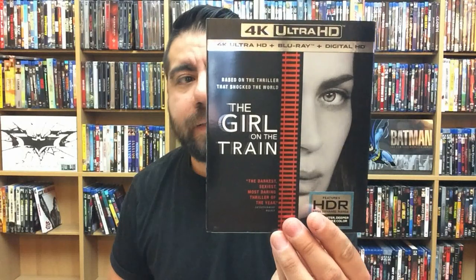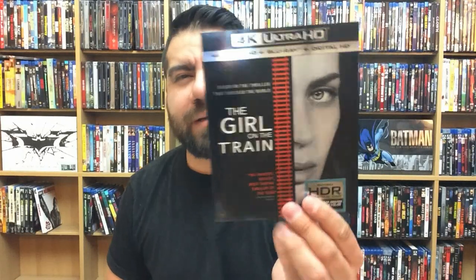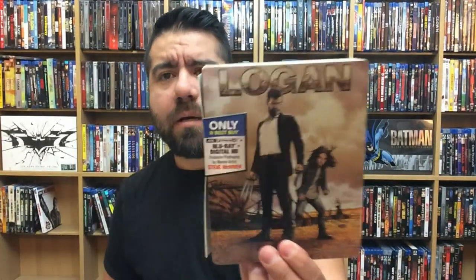The Girl on the Train — this movie really surprised me, great movie. But it's just a standard drama movie, and usually with 4K titles you're expecting something spectacular — a lot of effects, or an animated feature. This one was fine, I just didn't see the need for it to be released on 4K. Logan — great movie in 4K.